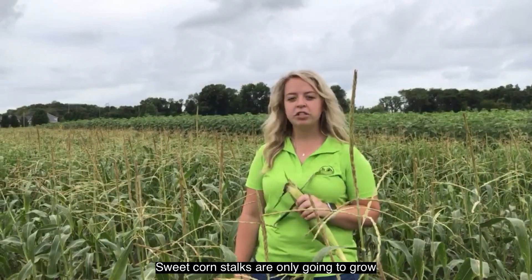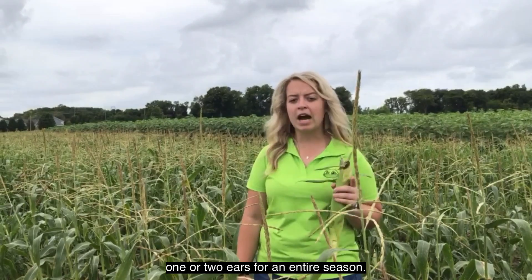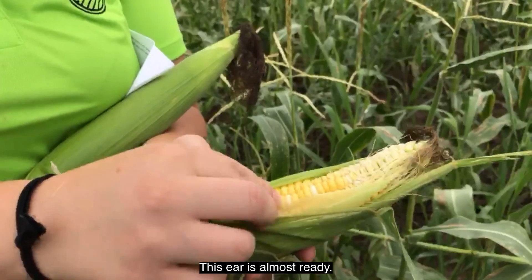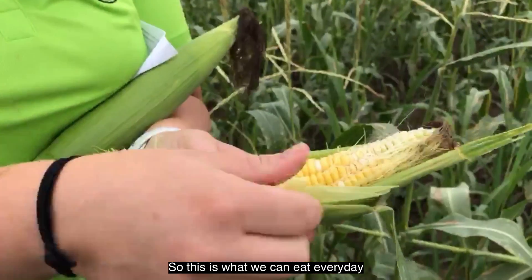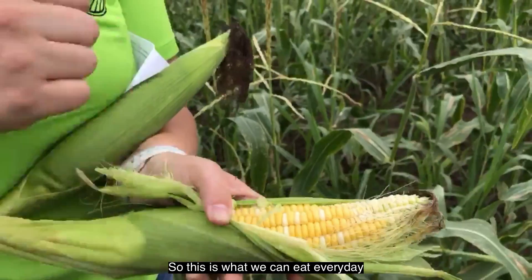Sweet corn stalks are only going to grow one or two ears for an entire season. This ear is almost ready — we're still missing a few matured kernels here. This is what we can eat every day.